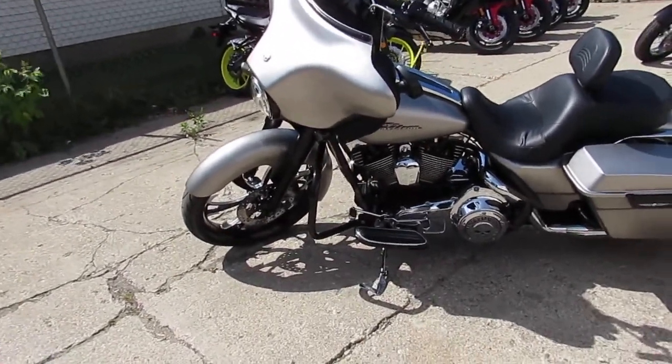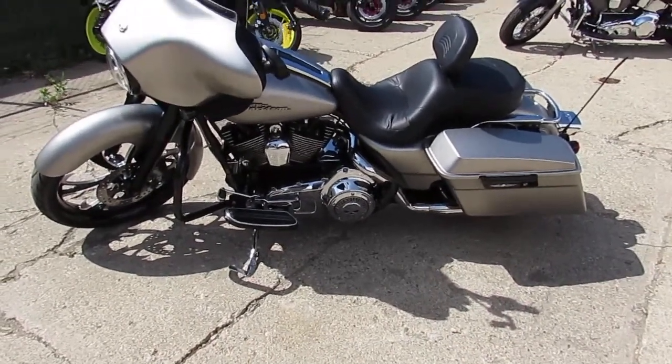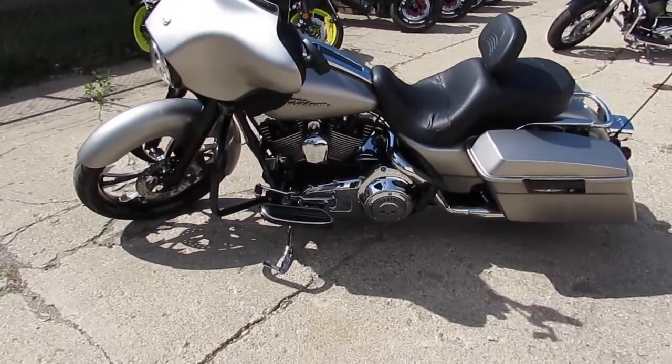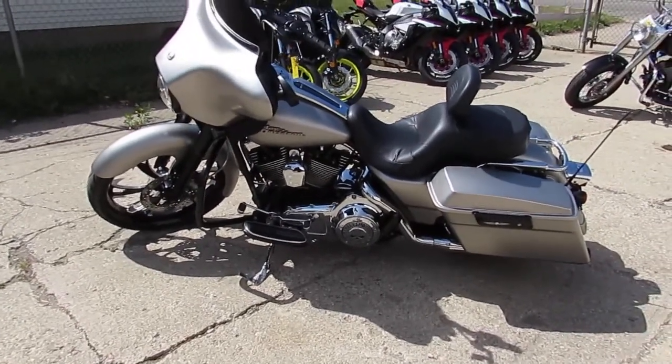2007 Harley-Davidson Street Glide — one good-looking bike, guys. Keep an eye on our website, it's ApprovalPowerSports.com. We've got guaranteed financing, over 600 used bikes, over 300 used Harleys. We've got leasing programs, out-of-state financing, nationwide shipping. Call today and you can ride today.